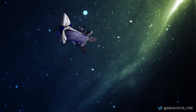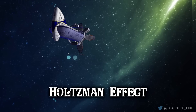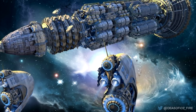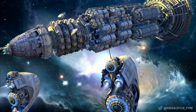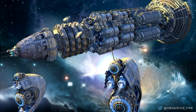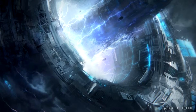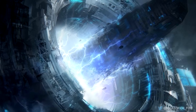In the Dune universe, the Holtzman effect is a scientific theory that relates to the repellent force of particles on a subatomic level. Its discovery would lead to many advancements in technology in the Dune universe: glow globes, suspensors, the Holtzman shield, and the most significant — space travel. Using the Holtzman engine grants the ability to fold space and allows for instantaneous space travel from one place in the universe to another.